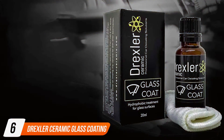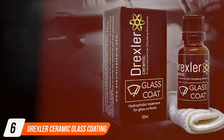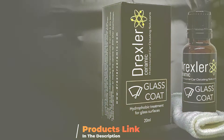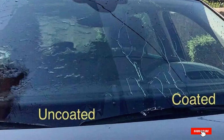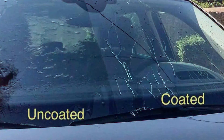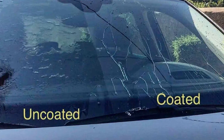The number six position is dominated by Drexler Ceramic Glass Coating, a high-performance coating designed to protect and enhance the clarity of your vehicle's glass surfaces. This advanced ceramic coating creates a hydrophobic barrier on windshields, windows, and mirrors, ensuring superior water repellency and improved visibility in all weather conditions.